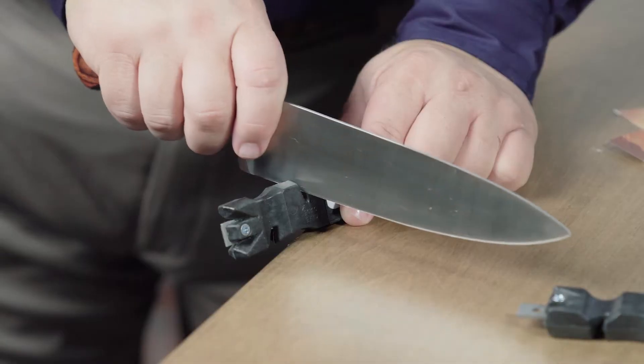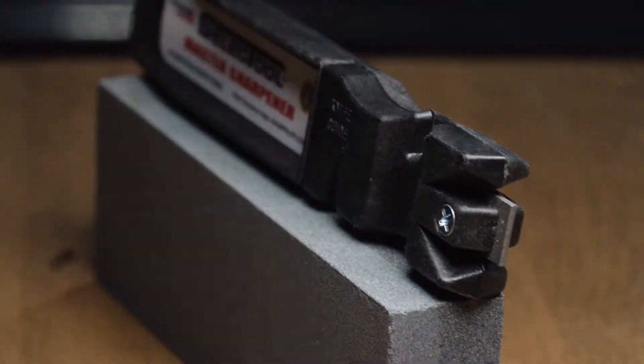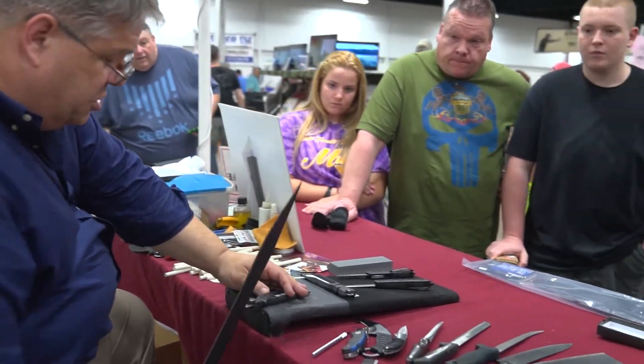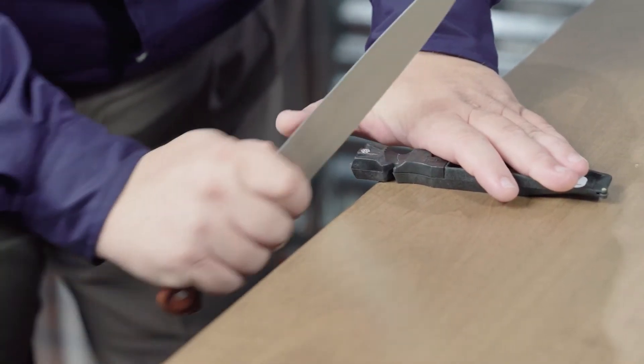My name is J.R. Neumiller. I'm the owner of the Select Tool Corporation. You're going to love the Select Tool. You will find no better sharpener on the market than the Select Tool. The Select Tool is ridiculously easy to use.